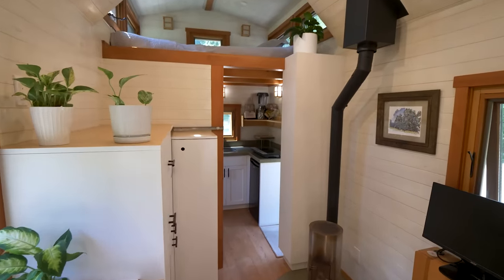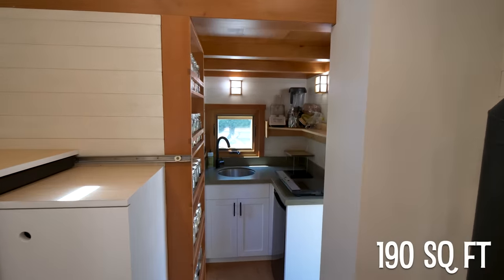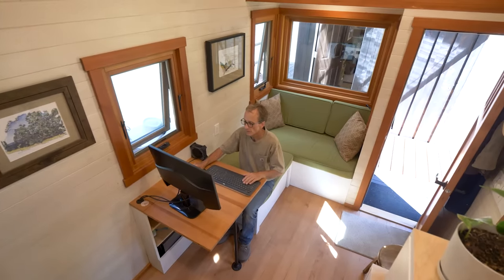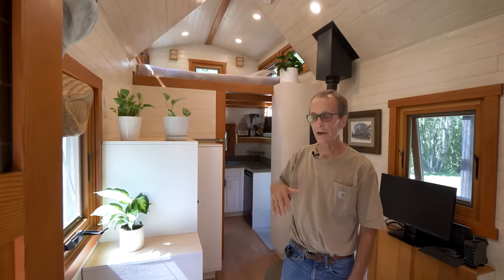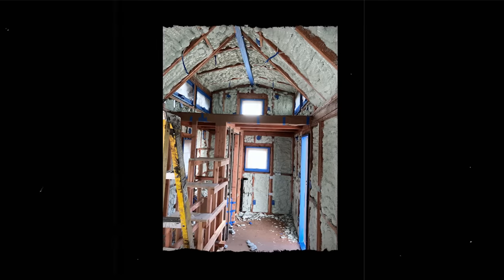The square footage comes in at about 190 — pretty darn small, but it's very well planned out. For the past almost year it's been a great space for me. Inside the framing is closed-cell insulation. I got prices for companies to do this and it was pretty expensive. I ended up buying a kit and did it myself, and probably saved about $1,500.